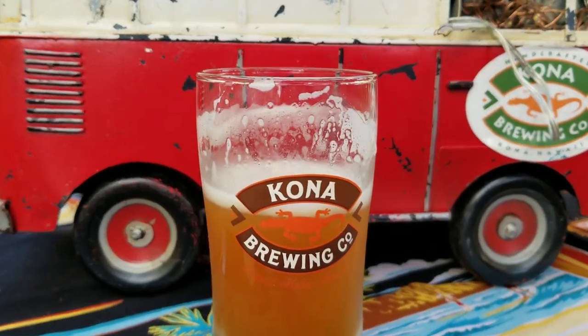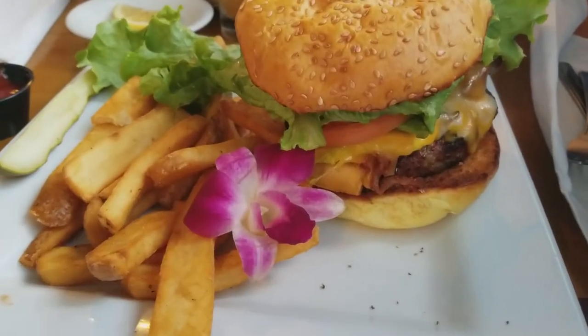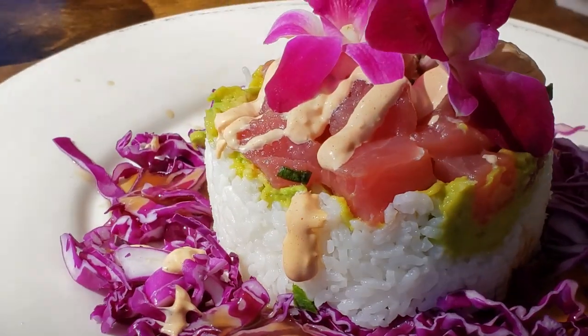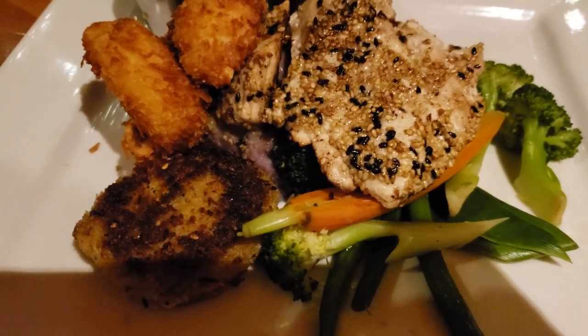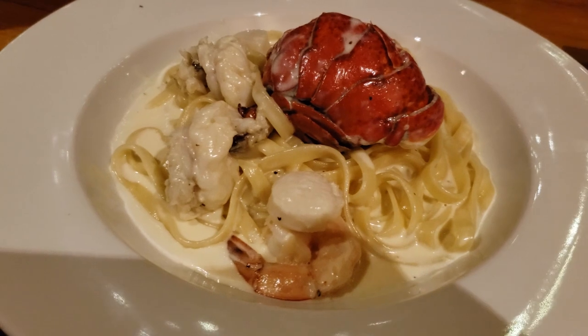Now let's talk about some great places to eat and drink on the island. For some yummy seafood, try the Fish Hopper. I love their coconut shrimp and their seafood pasta.